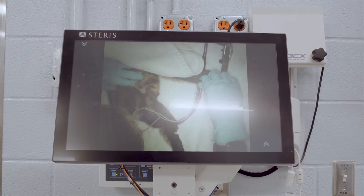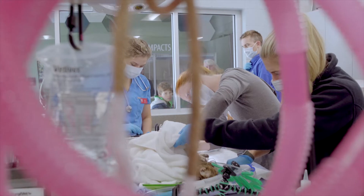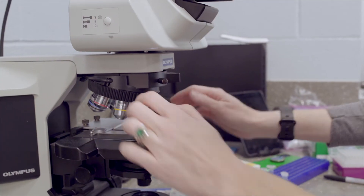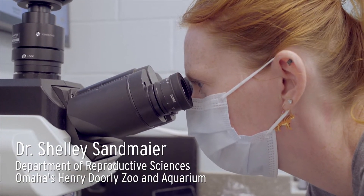Once he was intubated, we had a special guest who was actually collecting semen from Huck, so that took precedence over our routine exam and we were able to do the exam in between those sample collections. After collection, Shelley will examine the semen for overall motility and a sperm count, which will allow us to know if this sample can be used for future population management.